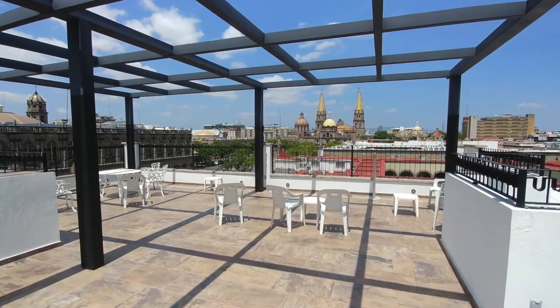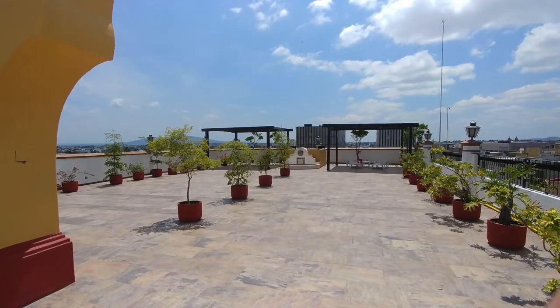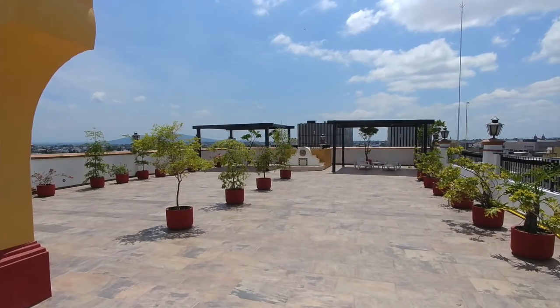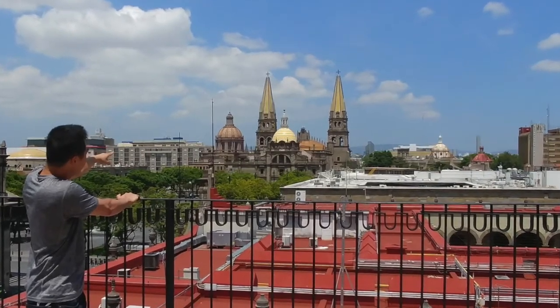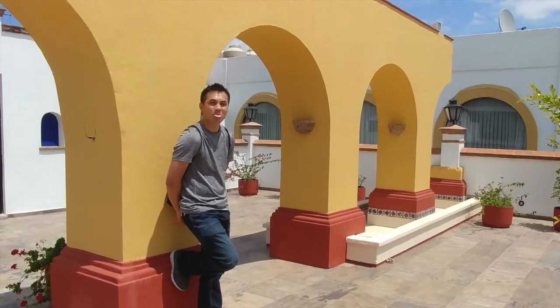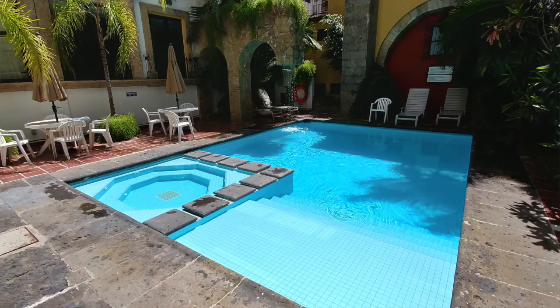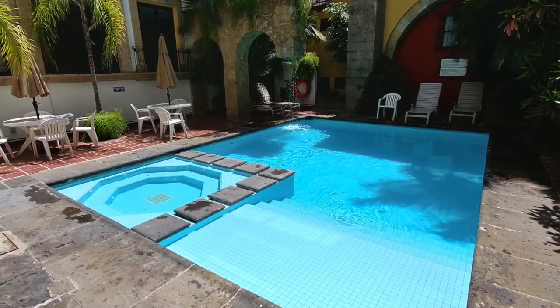In this video we found a nice rooftop and we had a little photo session. It has a really nice view of the city and you can see the theater, the cathedral, and then also the east side of town. And then there was also a pool down at the bottom which was pretty cool. Love the design — there's a little jacuzzi in there. Water was super blue.